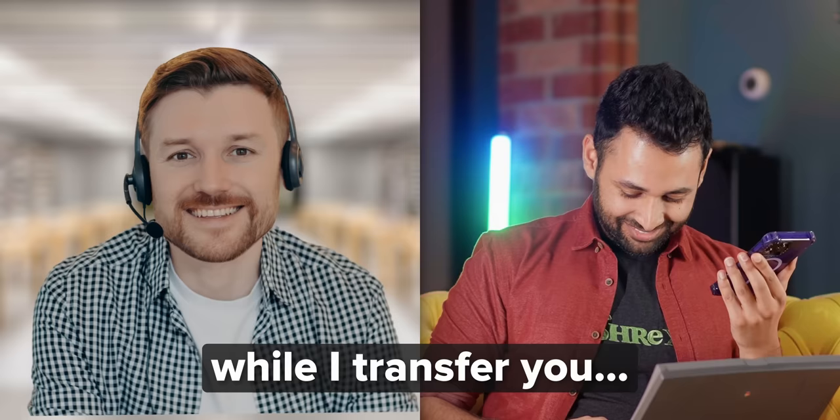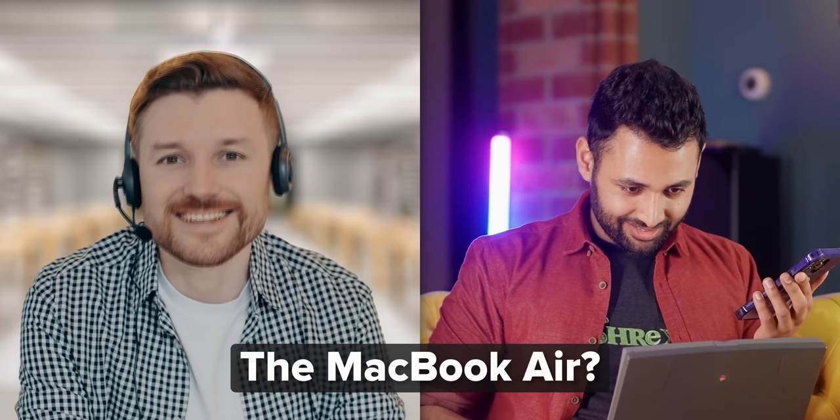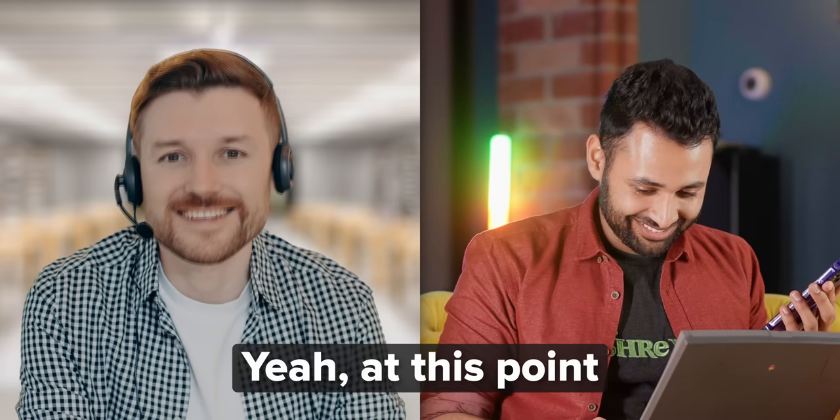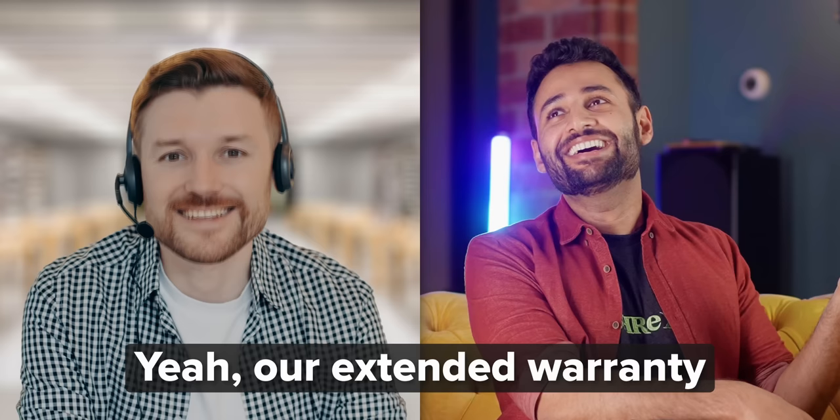After calling Apple support about the dead PowerBook 520C, the agent confirmed there's nothing serviceable for a machine from 1994 and the warranty has long expired. He was surprisingly attentive — I thought he was going to hang up on me.